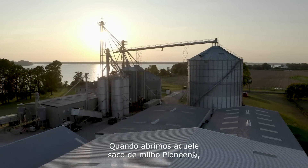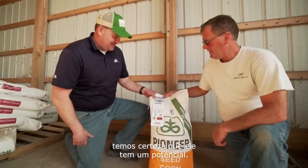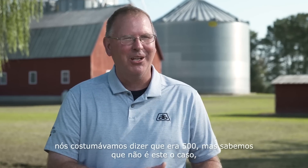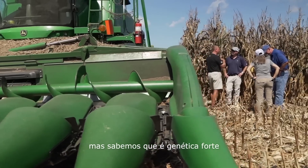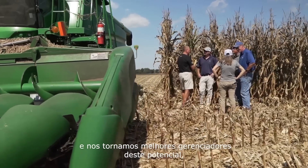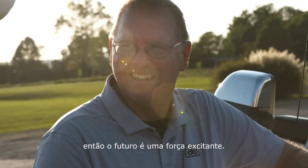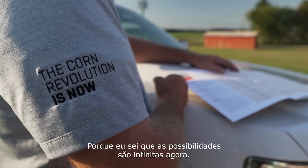When we open up that Pioneer bag, there's a certain yield potential that the bag has. I don't know what that yield potential is. We used to say it was 500 — we know that's not the case. We know it's not 600. As we continue to get stronger genetics and become better managers, the future is just exciting for us because I know the possibilities are endless now.